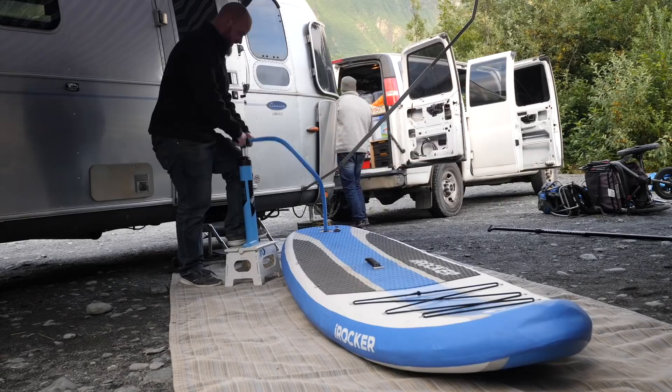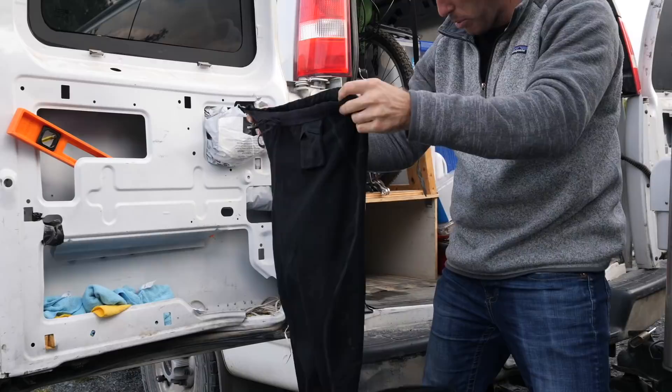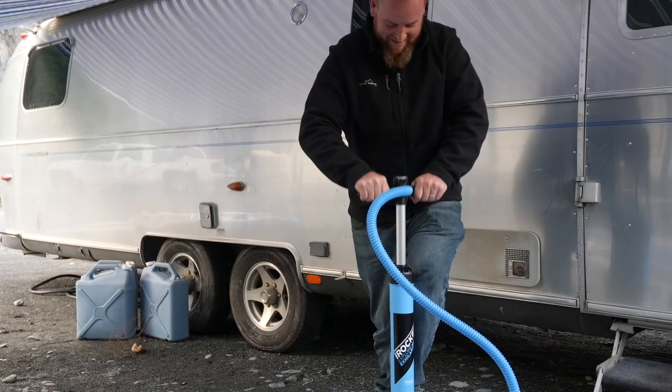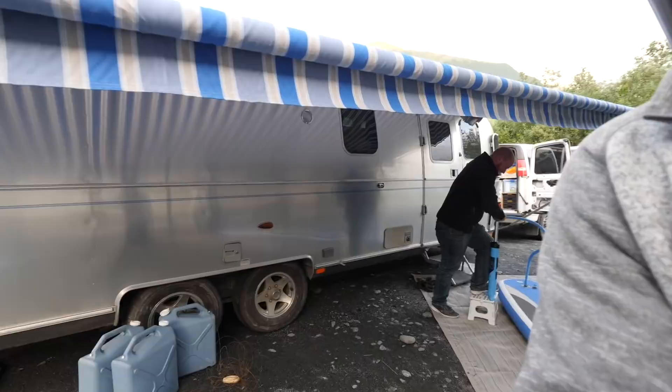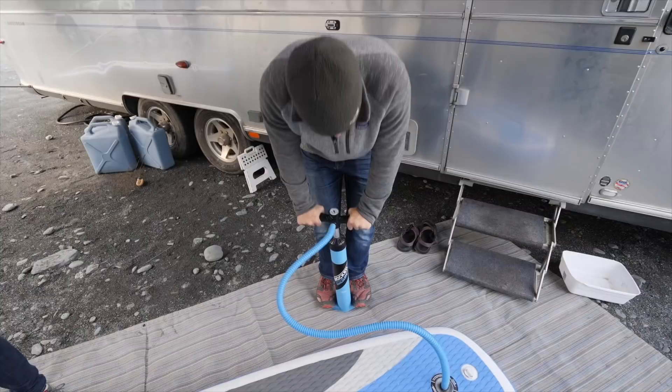Marissa and Jesse are wanting to paddleboard on this glacier lake. We're getting them prepped with two boards — Marissa wanted these. It's pretty legit. We just need to do this as a workout. Come on Corey, don't make me look weak. Too late — I've got nothing.